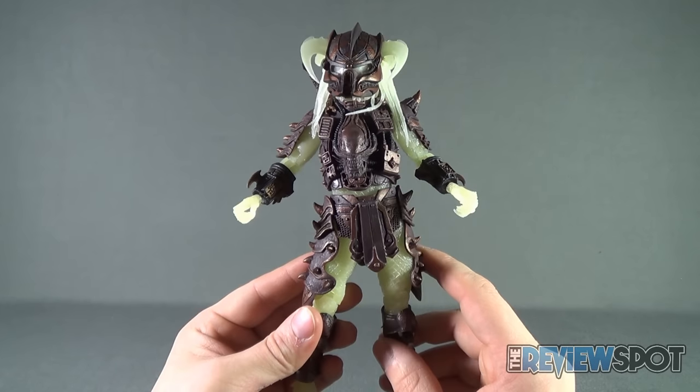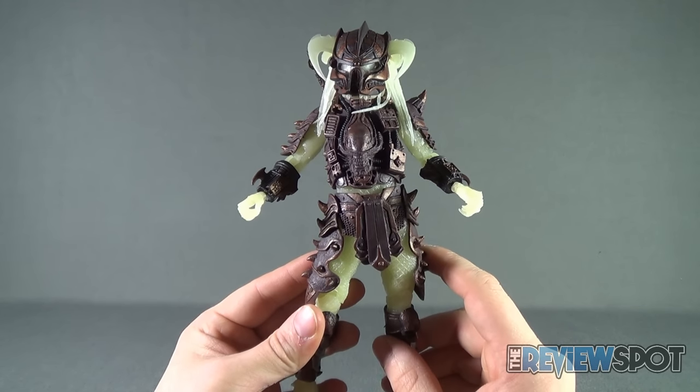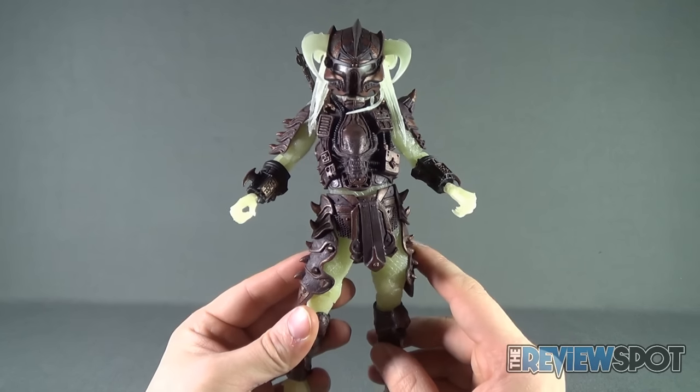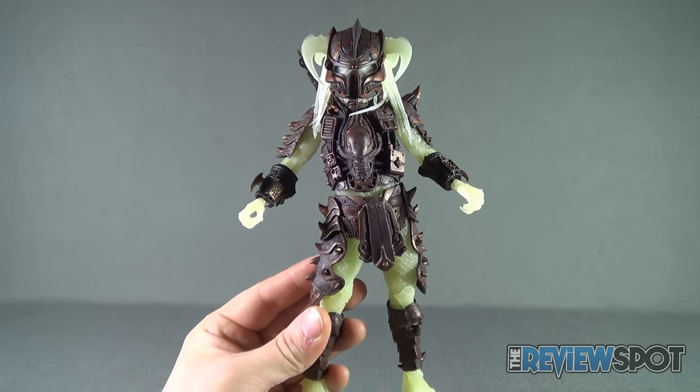Definitely do yourself a favor and pick this guy up if you can. Today's Toy Spot — this was the NECA Toys Predator Kenner-themed line, and this was the glow-in-the-dark Stalker Predator. Stay tuned guys, Spot's going to have more Toy Spots heading your way. As always, thanks for watching. See you next time.